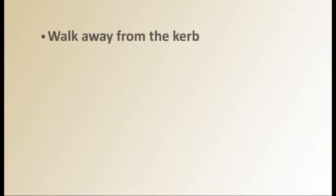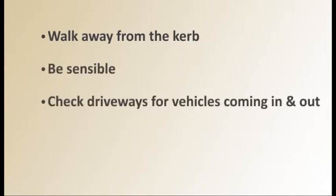Remember: when walking on pavements, always walk away from the curb and always be sensible. Always check driveways for vehicles coming in and out.